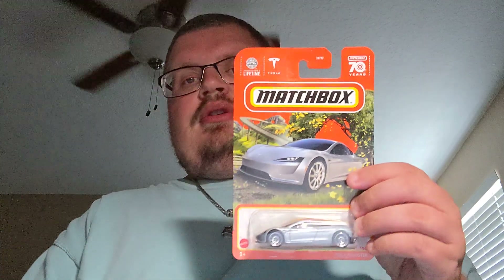Starting off is the Tesla Roadster. Green Matchbox, which is cool. Cool Tesla.